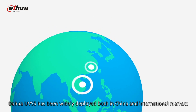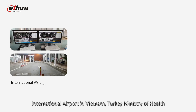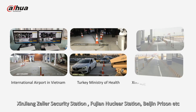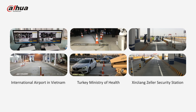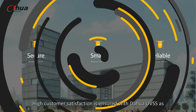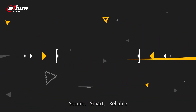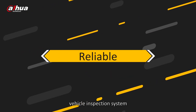Dahua UVSS has been widely deployed in both China and international markets, including an international airport in Vietnam, Turkey Ministry of Health, Xinjiang Zeller Security Station, Fujian Nuclear Station, and Beijing Prison. High customer satisfaction is ensured with Dahua UVSS as a secure, smart, and reliable vehicle inspection system.